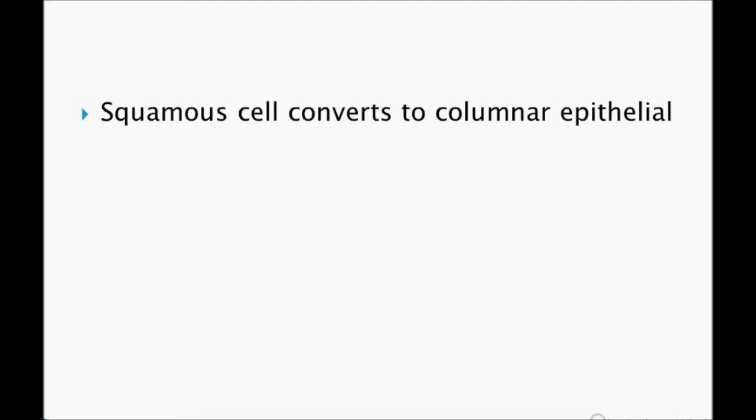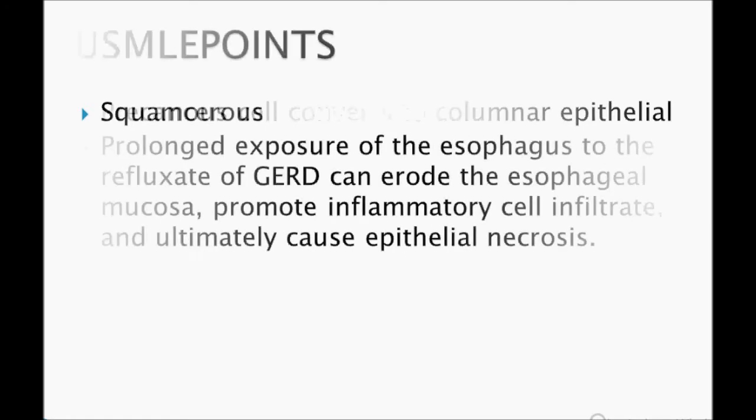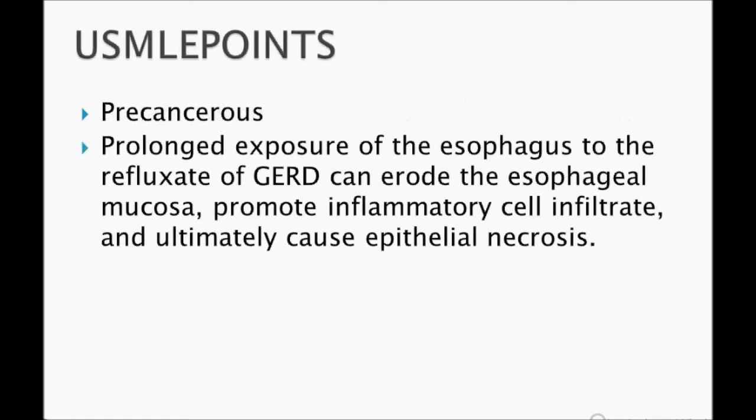The definition: squamous cell converts into columnar epithelium — very important. The USMLE key point you need to remember is that this is a precancerous lesion.